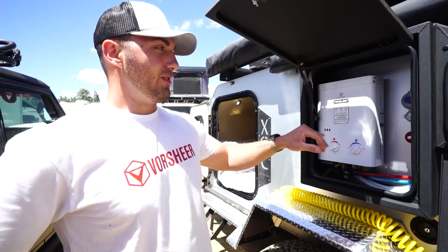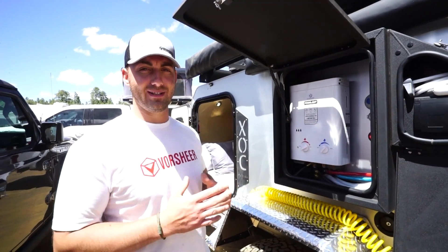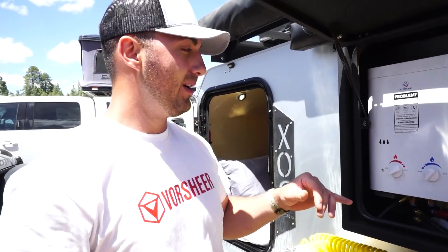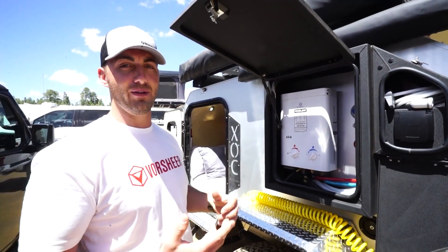Right here on the driver's side, we've got the hot water heater and the shower point. Propane is one of those things that in a long-term sustainment scenario isn't going to last, so the hot water heater is going to be a no-go unless you find an alternate source to heat water. The cool thing is the pump is 12-volt, so the shower is still going to work. In my opinion, a cold shower is better than no shower.